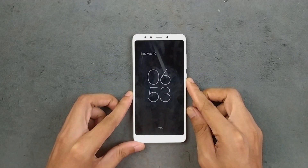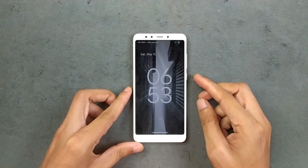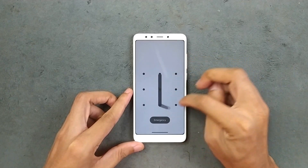Hey guys, welcome back to another custom ROM review for Redmi 5. This time we are using Evolution X ROM based on Android 14.